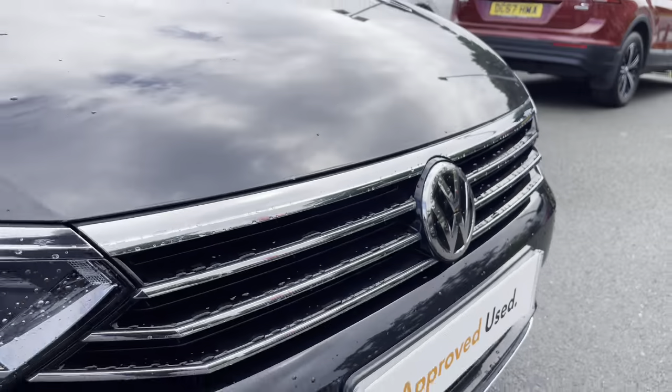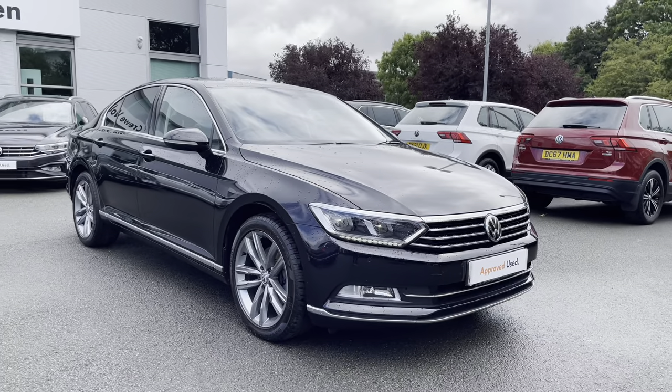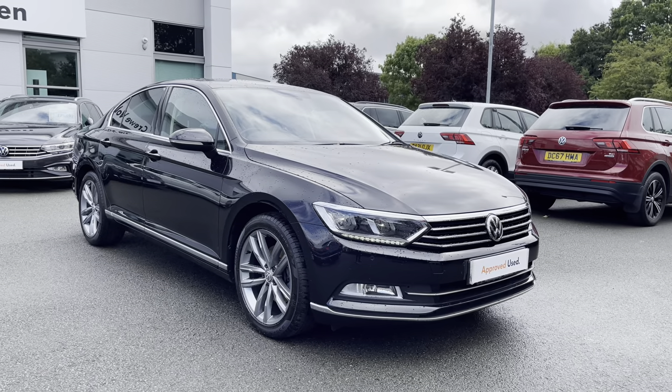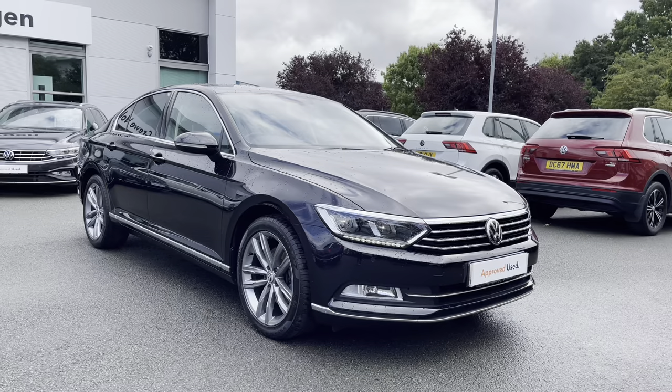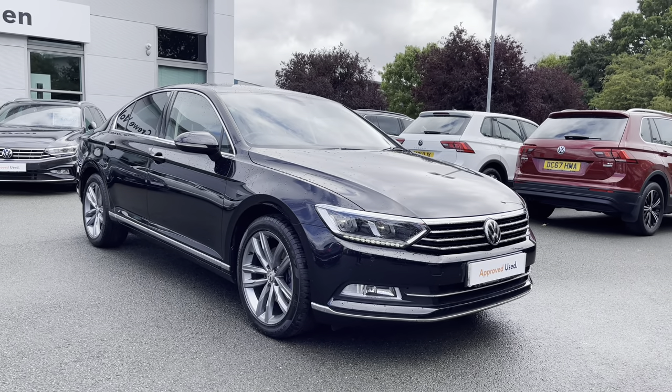Thanks so much for watching this video. If you've got any questions on this car or would like to book in for a test drive, please don't hesitate to contact our friendly sales team on 01270 864 452 — they'll be more than happy to assist further. And don't forget to ask about our flexible finance options on this car as well. Once again, thanks so much for watching and take care.